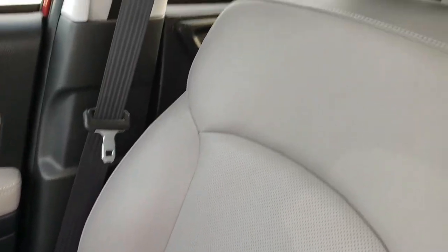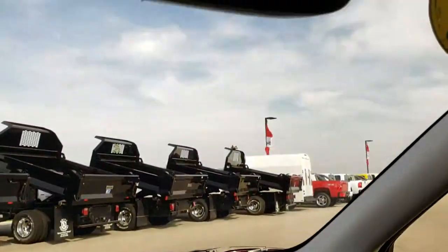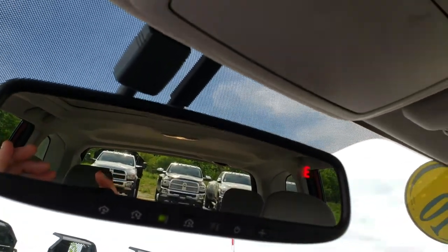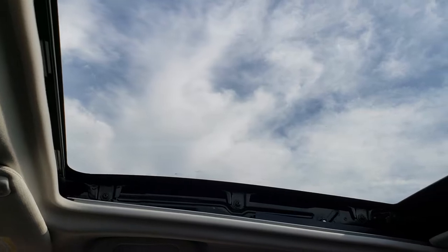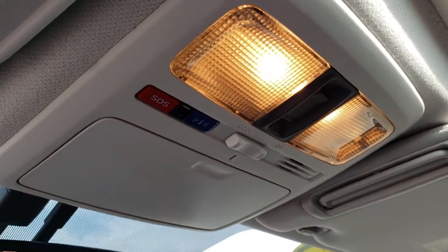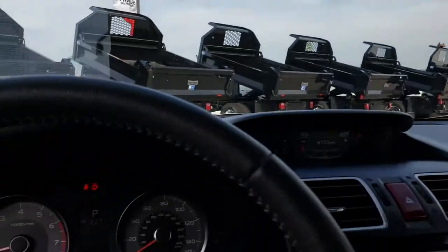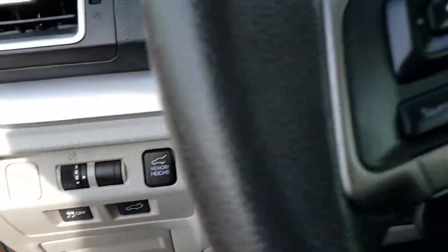Passenger side seat is very clean as well, no rips or tears — excellent shape — and we've got an all weather floor mat on that side as well. You have your HomeLink buttons right there in the mirror, and you also have a compass in that mirror. Up here is your power Vista sunroof — it's a really big sunroof. You also have SOS and information buttons right there. You have your stability control as well.